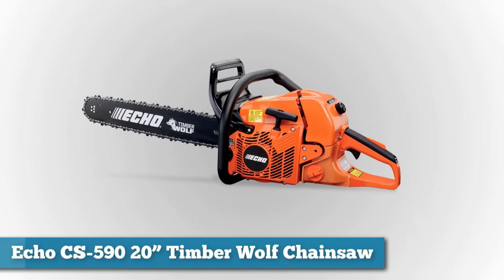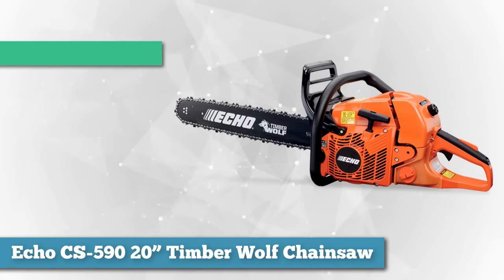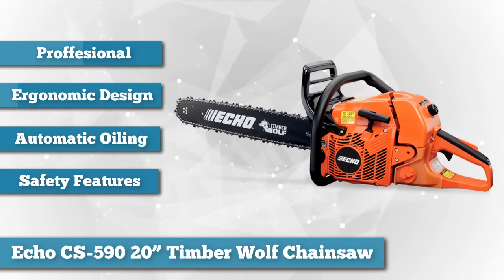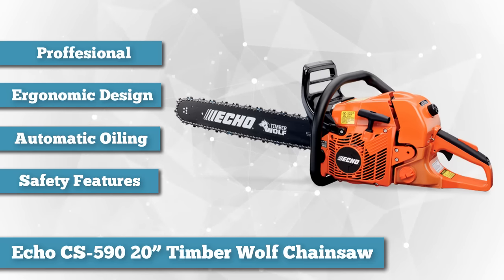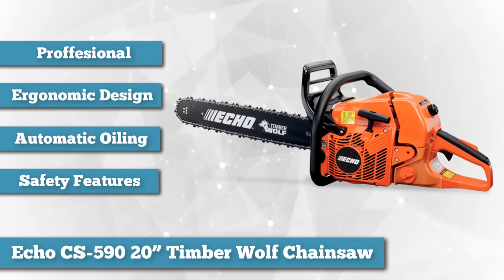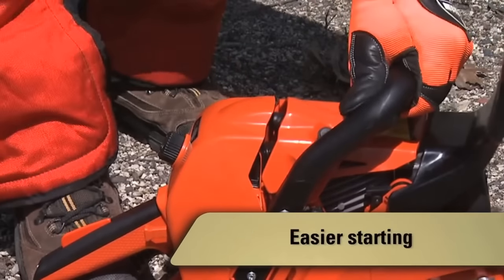Next we have the ECHO CS590 20-inch Timberwolf Chainsaw. The ECHO CS590 Timberwolf Chainsaw is a beast of a machine that is well suited to professional wood cutting. The chainsaw features a 59.8cc two-stroke gas-powered chain that gives it power to rip through wood with ease and precision. The starter rope features a decompression valve, which should make the rope easier to pull when starting up the saw, provided through a button.